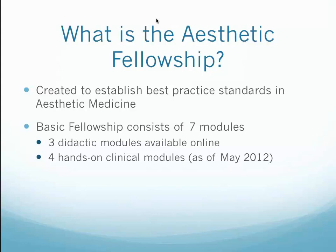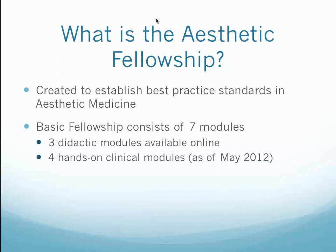I'd also like to invite you to join us in our aesthetic fellowship. I'd like to introduce Janet Daher, Director of Education, to review the aesthetic fellowship content and reasons why you'd want to have aesthetic procedures in your practice. The aesthetic fellowship has been in existence for a number of years, created to establish the best practice standards in aesthetic medicine. Our basic fellowship consists of seven modules: three didactic modules available online, offering 24/7 learning without travel, and four hands-on clinical modules located at our state-of-the-art aesthetic center in South Florida.